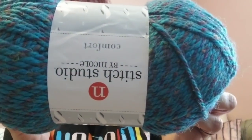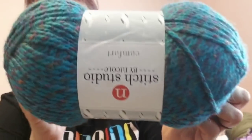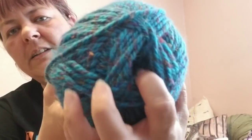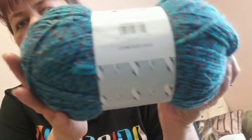I got her some AC Moore exclusive yarn — Stitch Studio by Nicole called Comfort. It's a bulky five and 326 yards. It doesn't have a named colorway, just a code. It's like a little tweedy speckle yarn — a turquoise base with purple, red, and green flecks in it. I thought that was nice and summery looking.